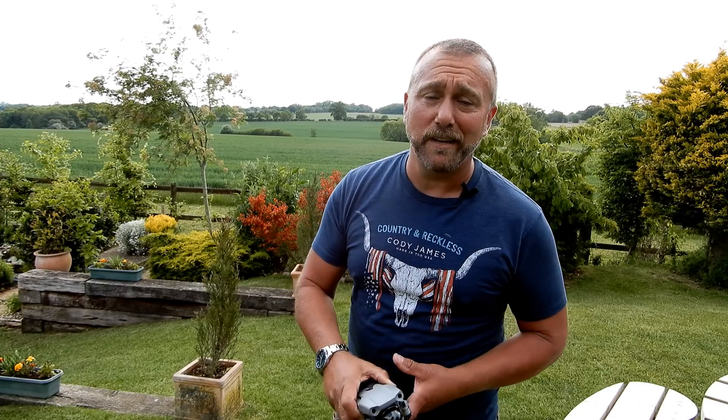Hello, I'm Ian and I play with drones. Today I am playing with the Mavic Air 2 again, trying to find out exactly how long a flight time you're going to get with real-life flying.